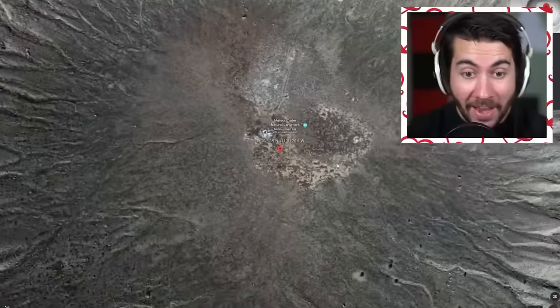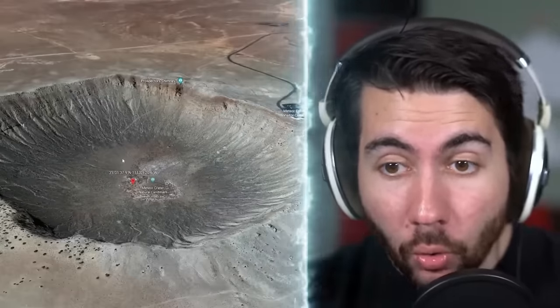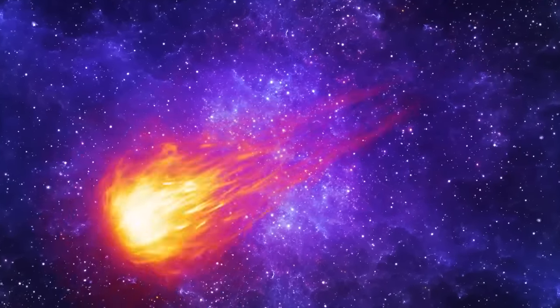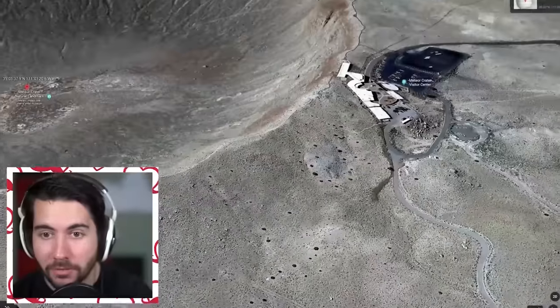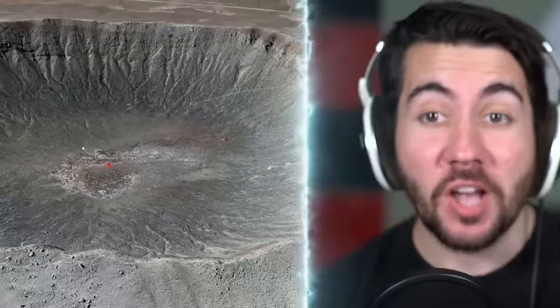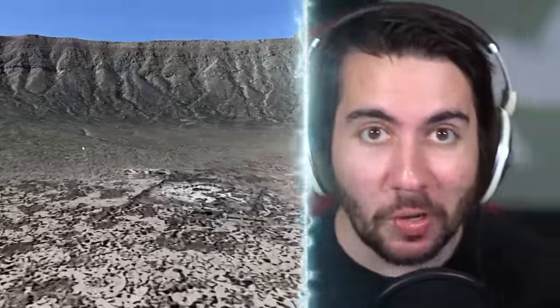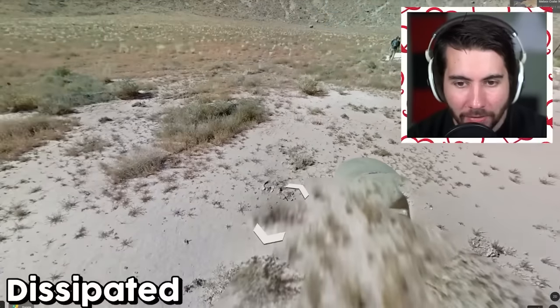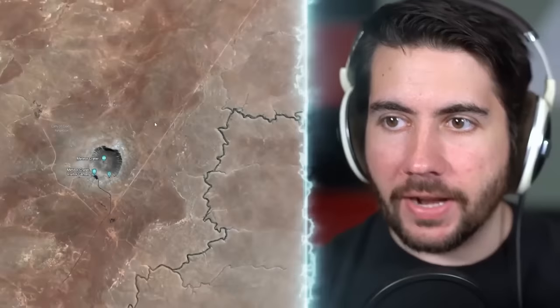Look at this - it looks like a giant meteor crash site, and it is! There's a meteor crater visitor center. Imagine a meteor flying through space for literally trillions of years to crash, and for humans to go 'hey, that's pretty cool, let's get a visitor center out there.' His whole life flying, just to be a tourist attraction. We can get a street view in the meteor! Oh my gosh, it's like a planet. Where's the meteor? Shouldn't there be meteor particles? That's pretty sick, I love this.